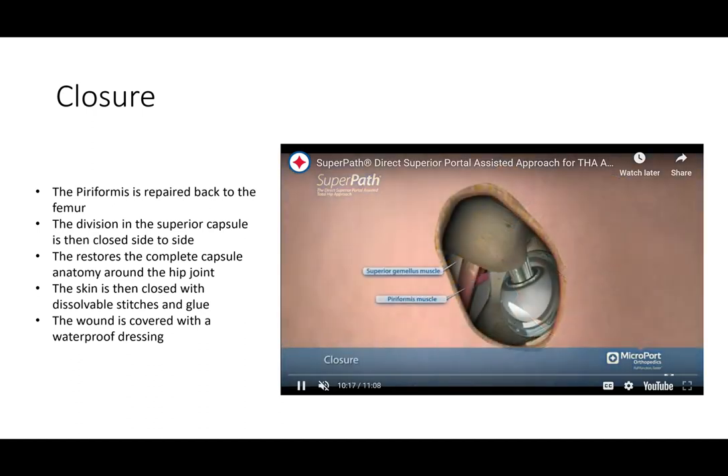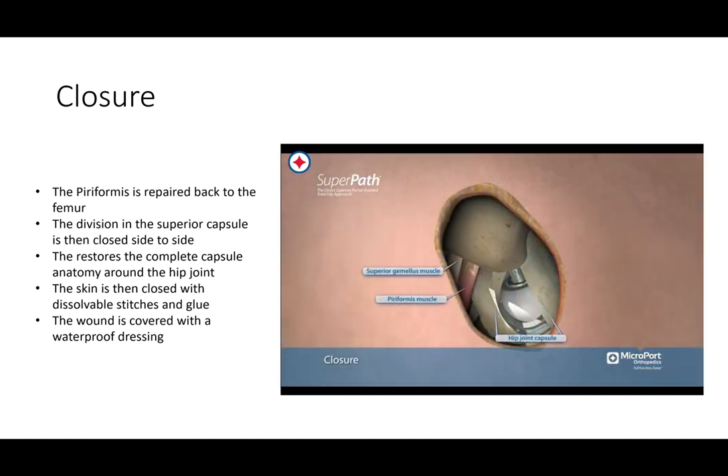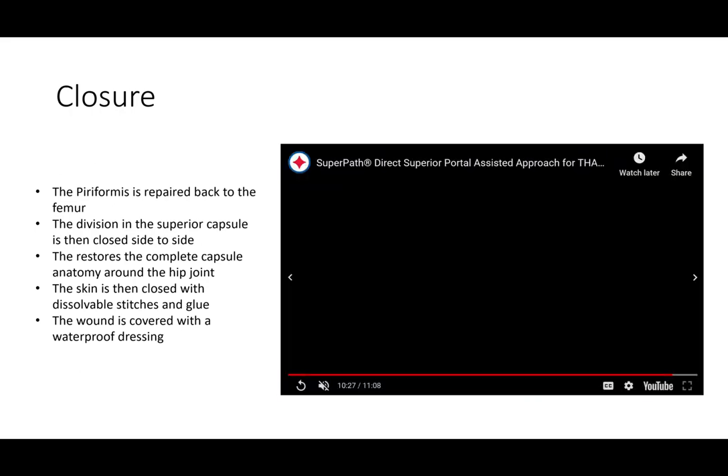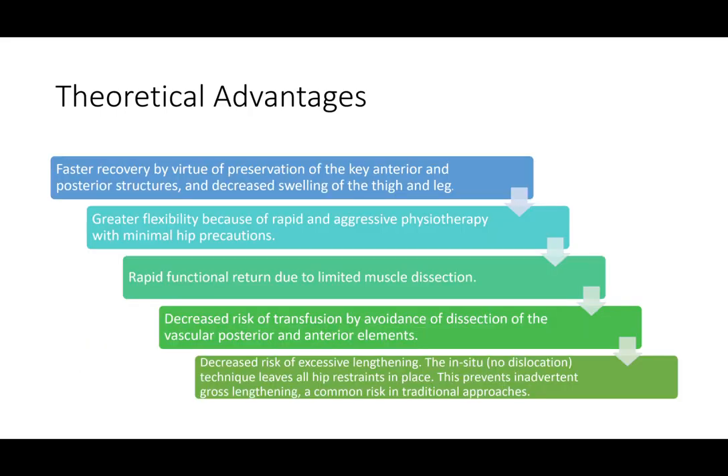At the conclusion of the case, we repair the piriformis, close the superior capsule, close the muscle on the way out, and then close the skin. We use a skin closure with absorbable stitches and skin glue in a waterproof dressing, which allows us to avoid clips or staples and enables patients to shower early.